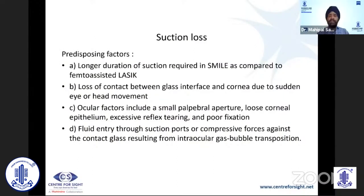Now let us look at suction loss. The reason suction loss is more of a concern with SMILE is that a flap normally takes about 12 to 14 seconds, but the SMILE procedure requires suction for about 23 to 24 seconds — which is longer. Additionally, we are using a very soft, gentle suction on the cornea to maintain contact, so there could be loss of contact between the glass interface and the cornea due to head movements, excess reflex tearing, or poor fixation.